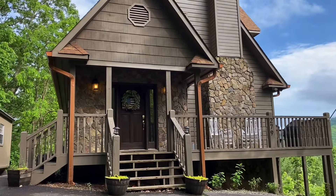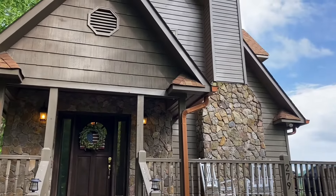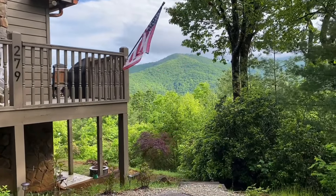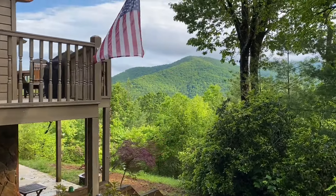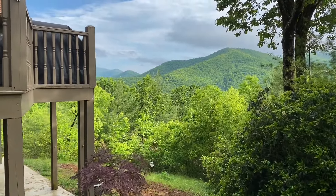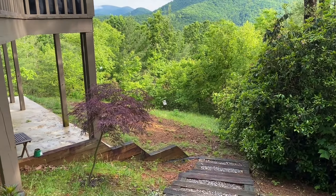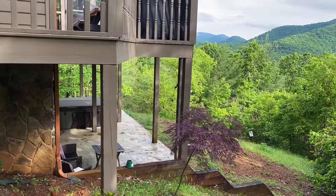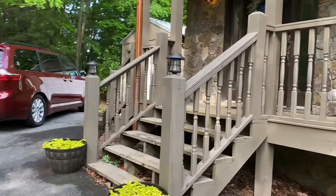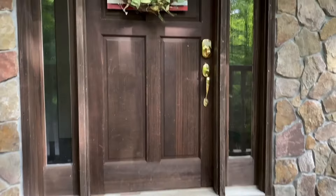This is a three-bedroom, three-bathroom cabin. You're pretty high up here on the mountain and you have gorgeous views all around the cabin. We're going to go inside now and see the different rooms they have available.